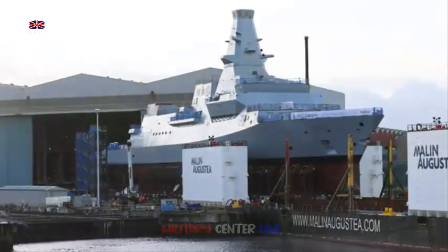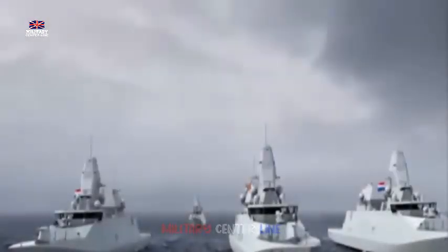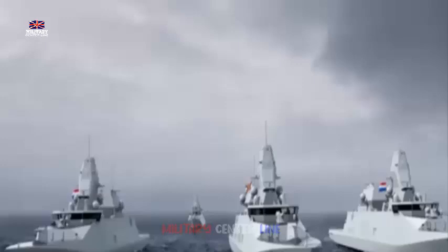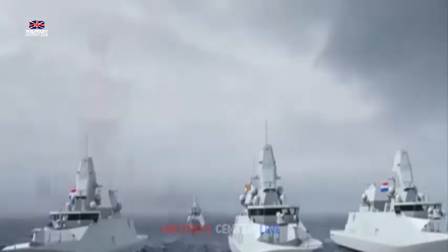Renamed CMS Almirante Williams, she was substantially re-equipped, losing her Sea Wolf system, replaced by Barak-1 VLS missiles. A 76mm gun was fitted on the forecastle in place of the Exocet system, and 8 Harpoon anti-ship missiles were added.